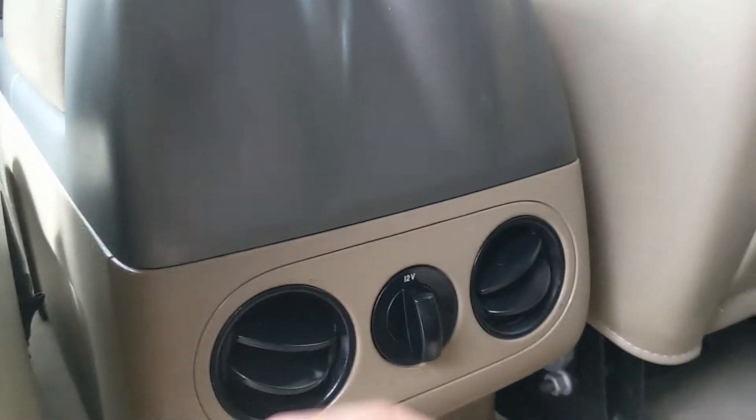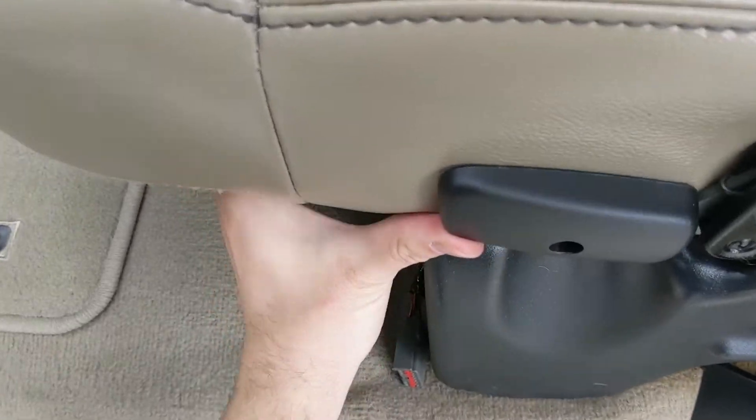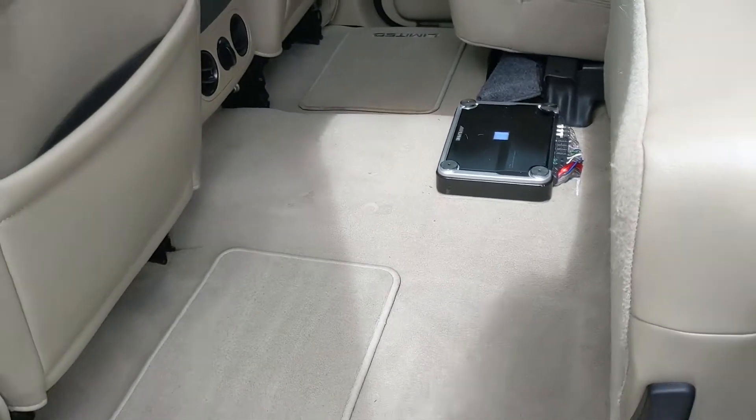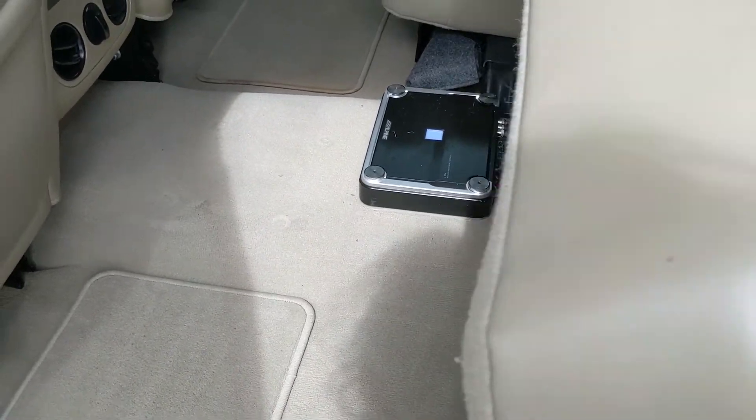In the middle you have fold-out armrests, and up here you have two cup holders and a 12-volt power outlet. The seats can also be lifted up and out of the way to accommodate cargo, and reveal your Alpine audio amp under the seat.